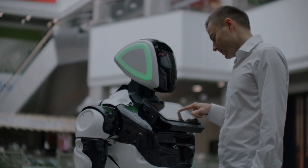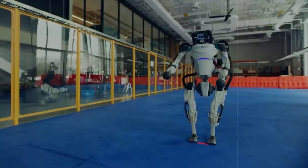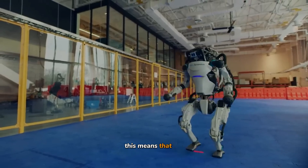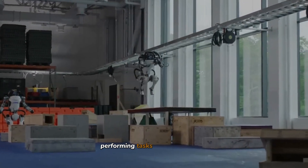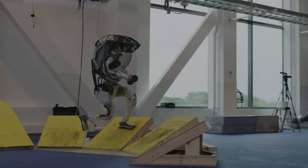Mobility has been supercharged in this version. The new Atlas features enhanced joint mechanics that allow for smoother transitions and movements. This means the robot can navigate through challenging environments with much more ease, performing tasks that require high agility, such as jumping or dodging obstacles.